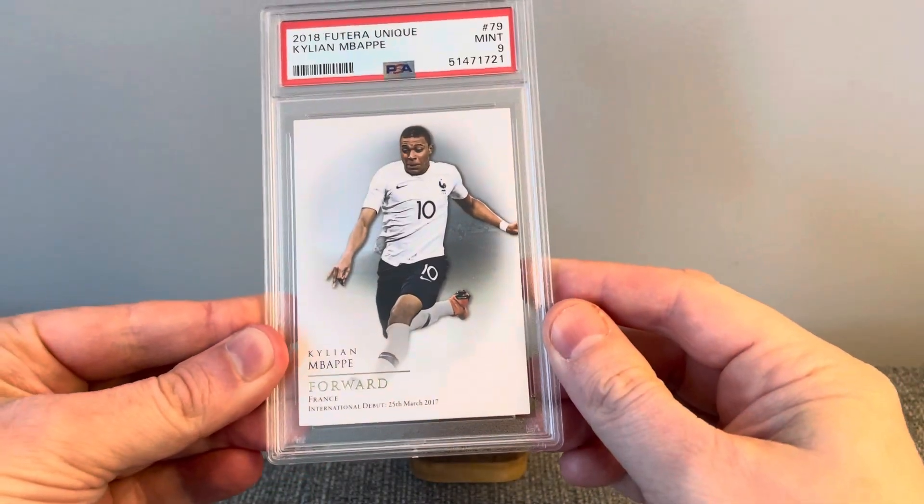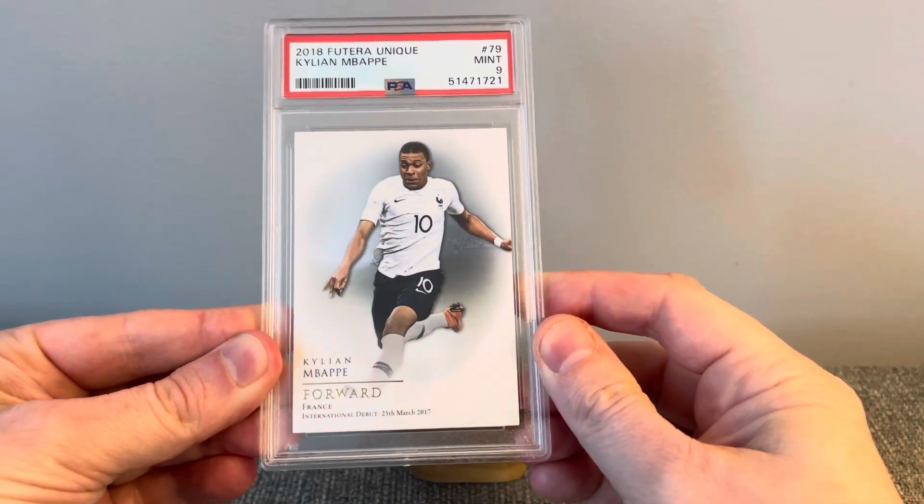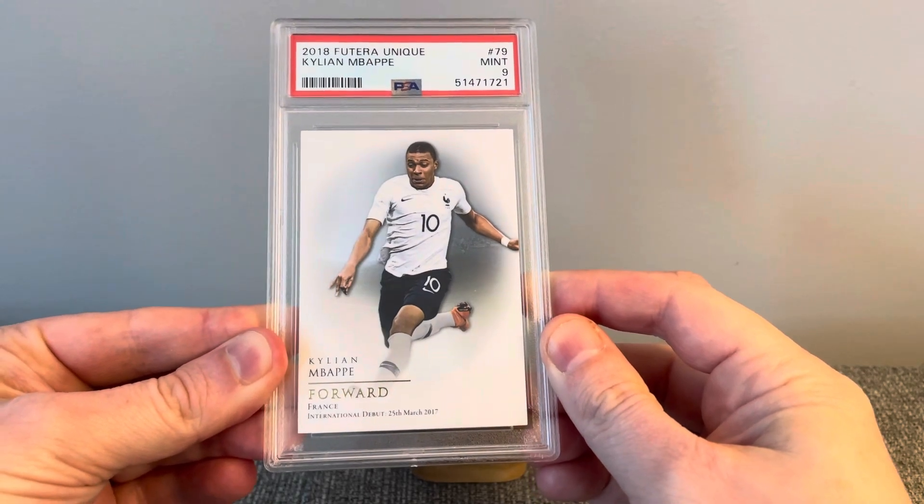Hey everyone, Brian here, Hodges1455, coming at you with another video. Today's video, I've got three new cards to get shared and put away in the collection.